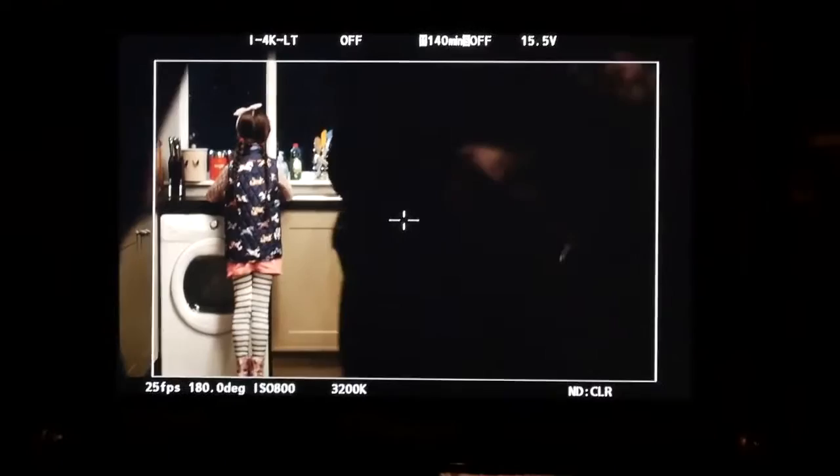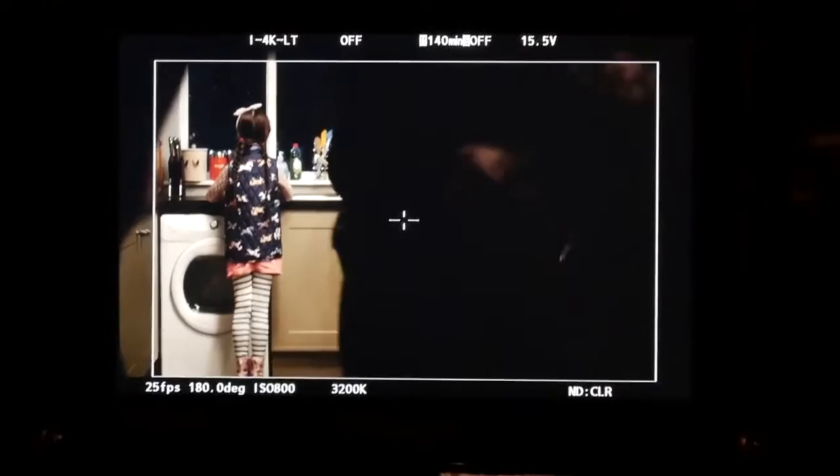It's actually got two native ISOs — 800 ASA and also 5000 ASA. If you try to push any of the other cameras to 5000, you get a serious amount of grain. Whereas it was really, really fabulous to see how crisp the 5000 ASA is on the VariCam.